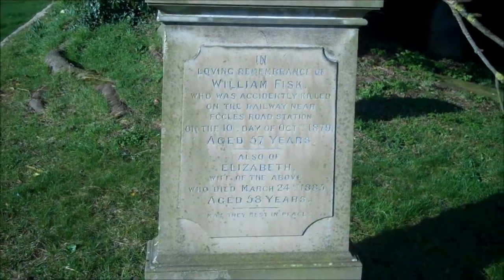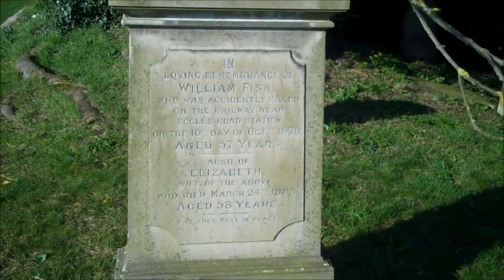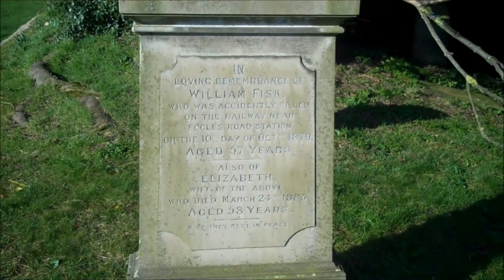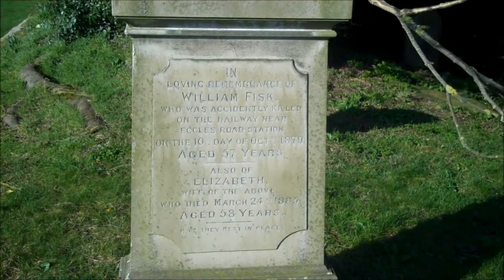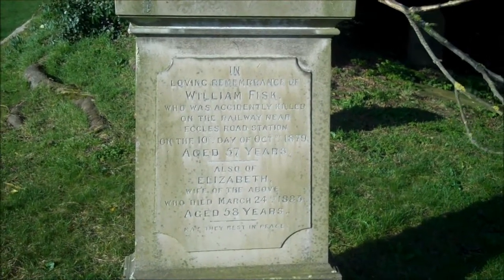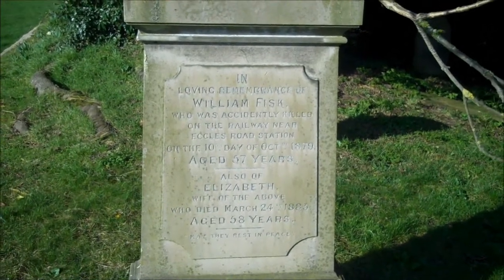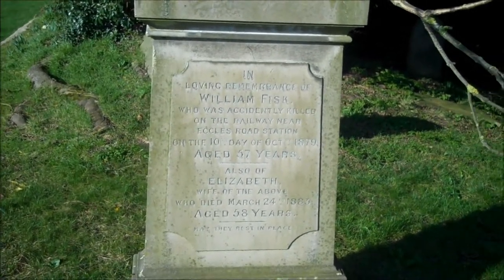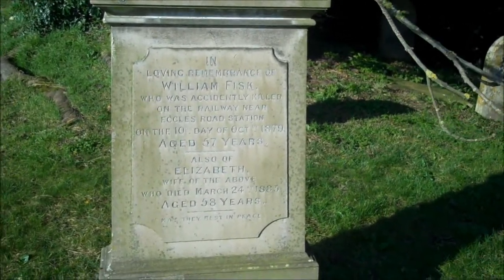It's very rare to see a gravestone which gives so much of a description. Here, William Fiske was accidentally killed on the railway near Eccles Road Station on the 10th of October 1879, aged 57. There's quite a lot of information on how Mr. Fiske died. His wife died also quite young — 58 — four years later.